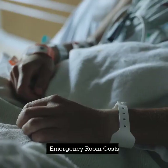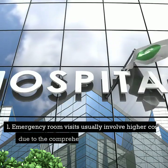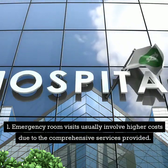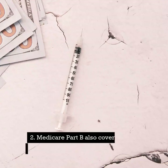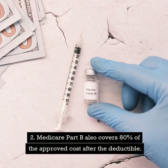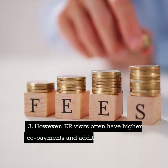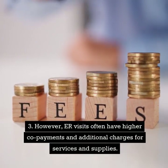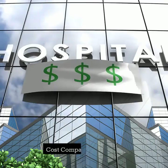Emergency room costs are usually higher due to the comprehensive services provided. Medicare Part B also covers 80% of the approved cost after the deductible. However, ER visits often have higher copayments and additional charges for services and supplies.